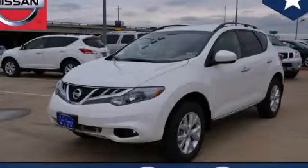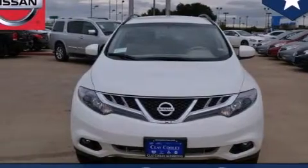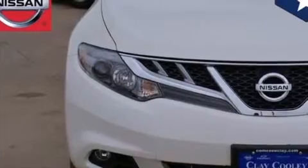This is a brand new 2014 Nissan Murano, functional utility for a modern lifestyle. It has a 3.5 liter 6-cylinder engine and an automatic transmission.